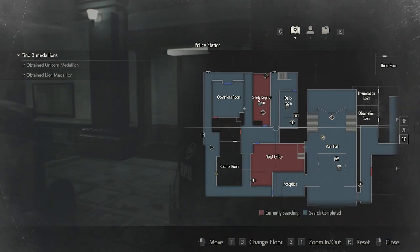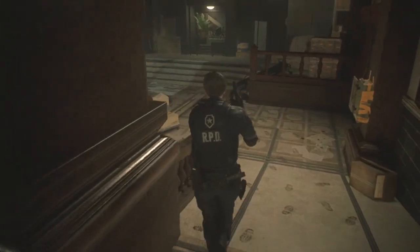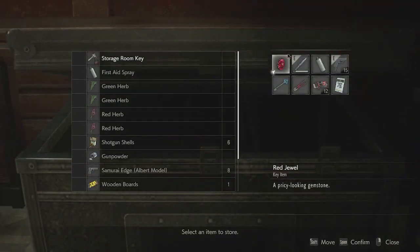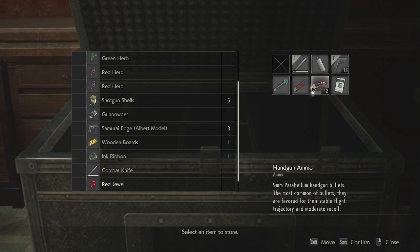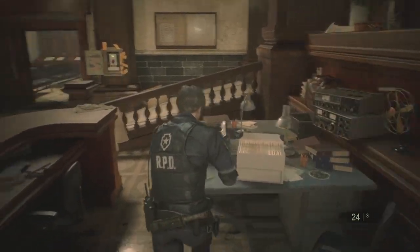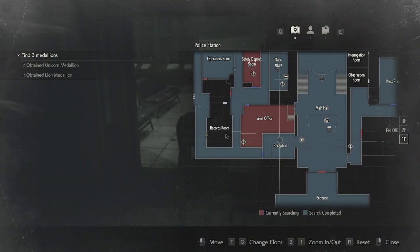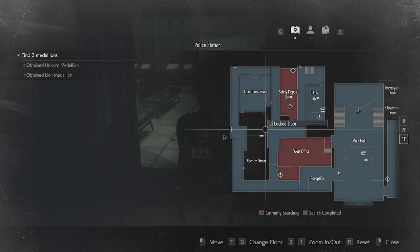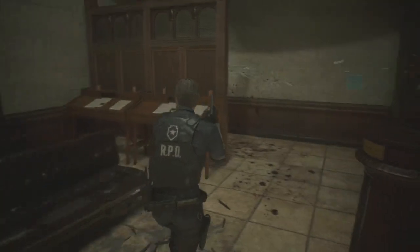Okay, safety deposit room — we're gonna go in there and get some stuff. I got wire cutters too so we can start messing around; we've got a lot to explore now that we have these wire cutters. It's just a matter of what we can put away. It does tell you when it's chained. We can go down here into the records room — let's start exploring some of this stuff.